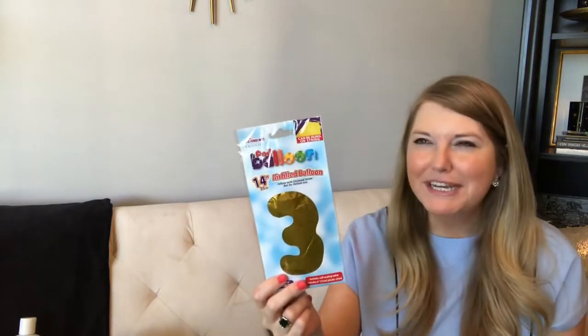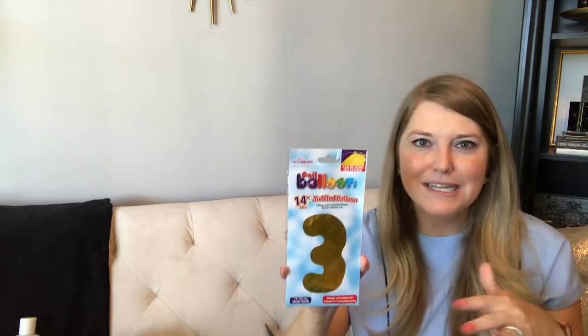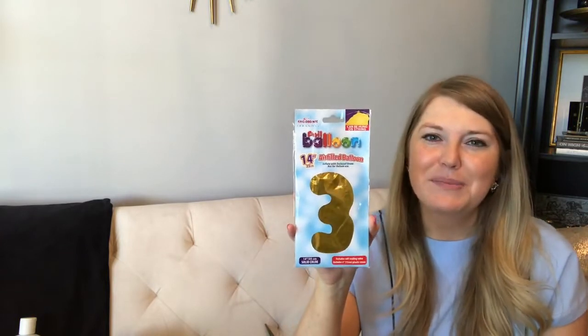I picked up a foil number balloon. I've already planned Riley's birthday party themes for the first few years — year one was little fish, year two could be 'Too Handsome' with mustaches, and year three 'Wild and Three.' The balloon comes with a straw to blow it up rather than helium, so you'd hang it from above. I went ahead and picked up a number three to set aside for his third birthday.